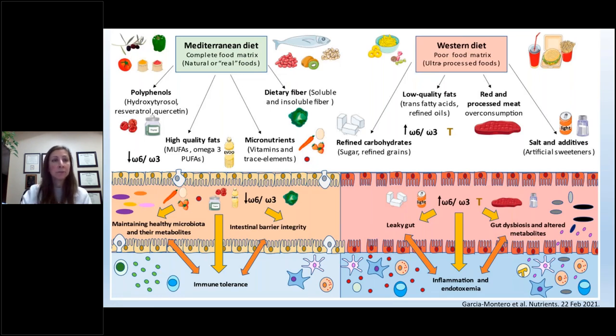Comparing our gut outcomes: the Mediterranean diet, rich in building blocks for gut microbes, yields an immune-tolerant gut with intact intestinal barrier integrity and immune tolerance. The Western diet — with its poor food matrix, refined sugars, low-quality fats, processed red meat, and salt additives — produces a leaky gut with altered bacteria and altered metabolites, leading to an incredible amount of inflammation and endotoxemia, where bacteria and toxins pour into the gut.